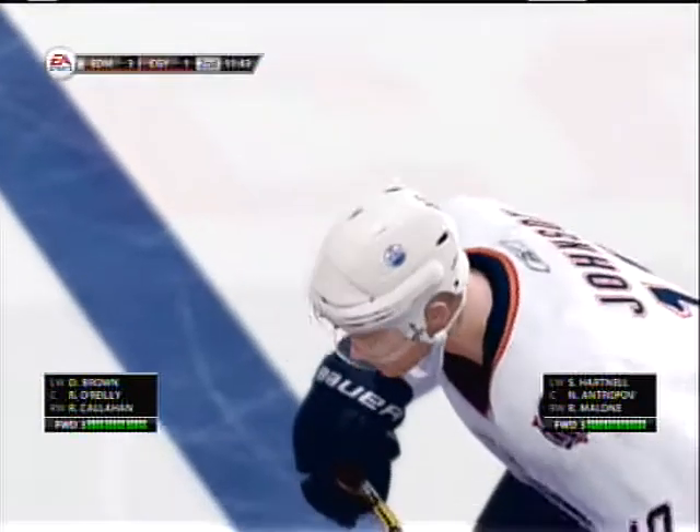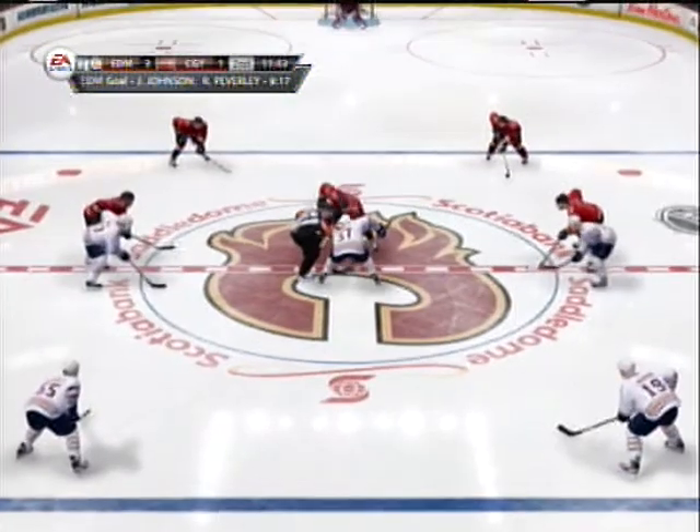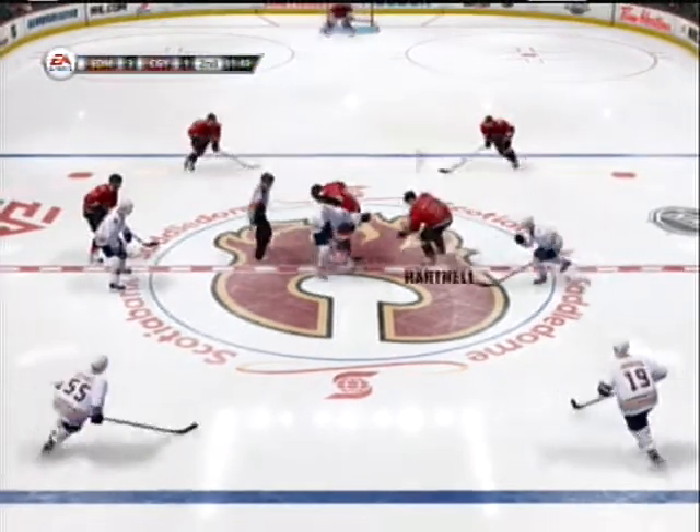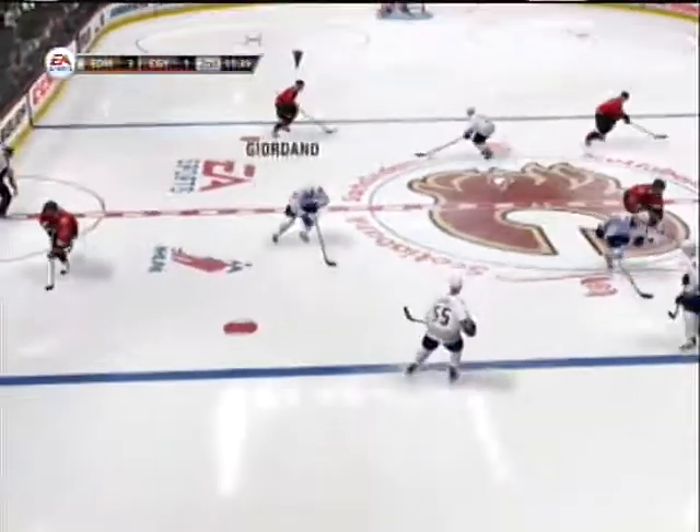Edmonton's goal here in the second period that puts them up by two is all about what they've done right. They deserve to be where they are. They've got a nice lead in puck possession time, they're up by two — they're in the driver's seat.